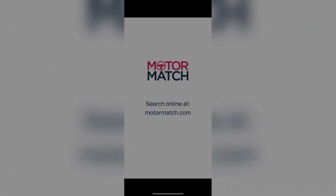Thank you for your interest in this Volkswagen Golf TDI Match, available now from Motormatch Bolton. For more information please contact a member of the sales team.